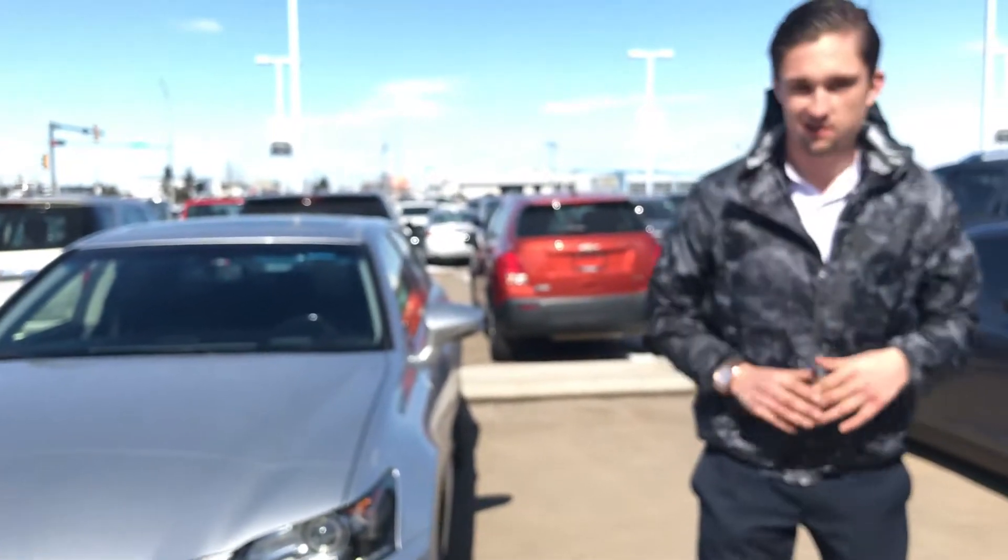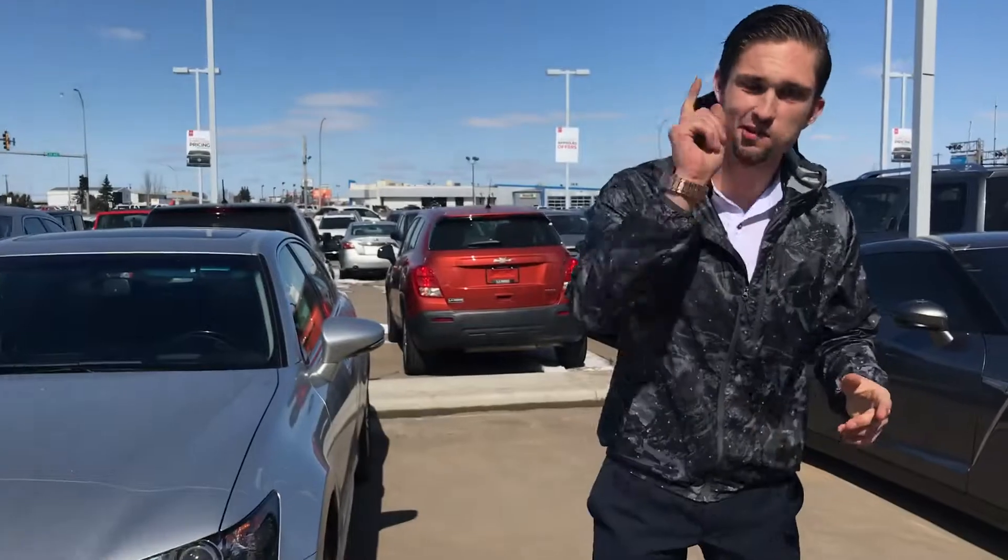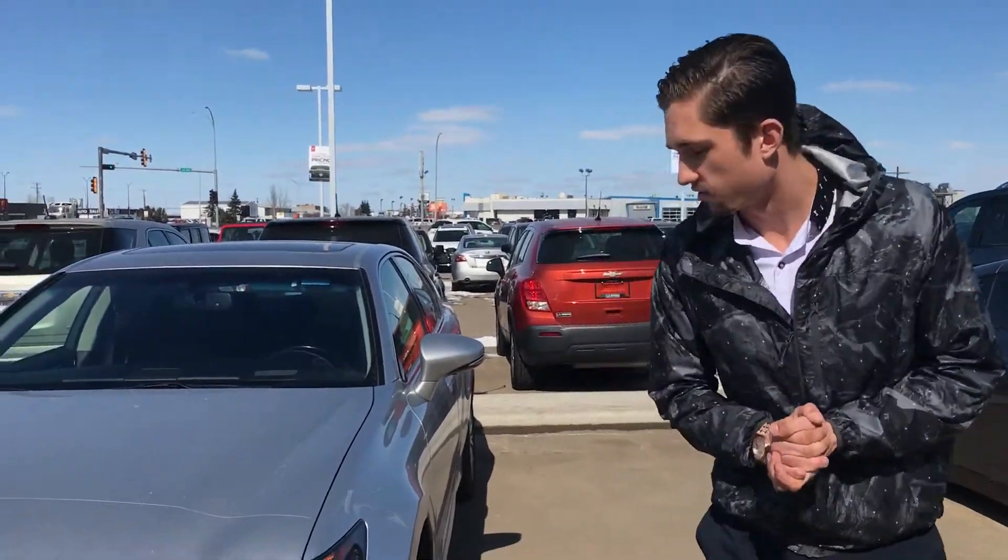Hey Adnan, how's it going? It's Luke down here at LA Nissan, currently the number one rated Nissan store in North America.